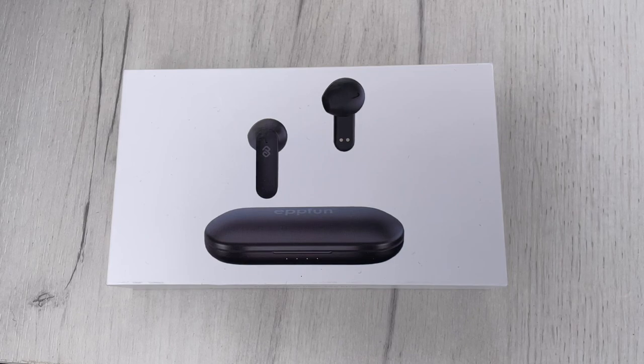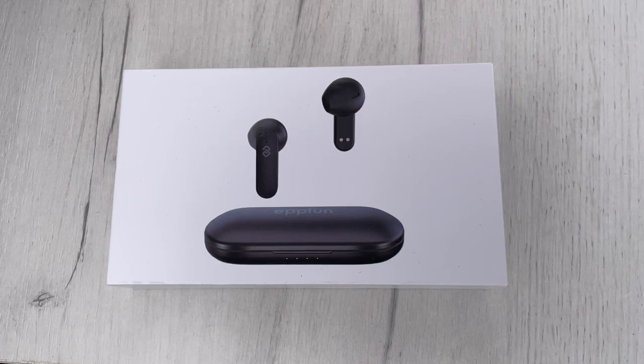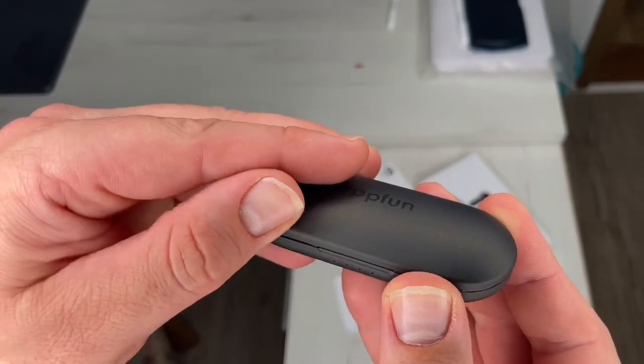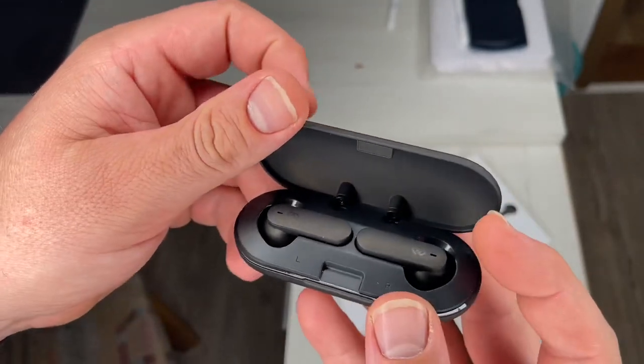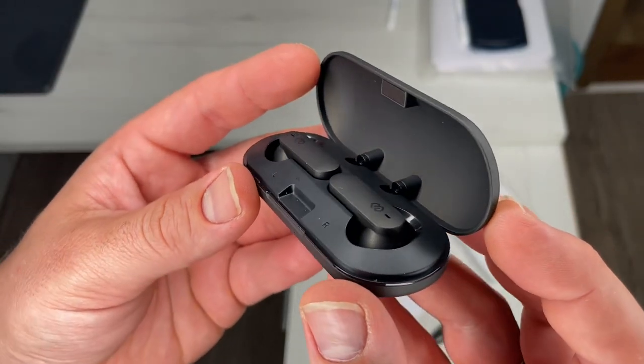We only need to open the cover of the charging case and the wireless headphones will automatically reconnect to our paired device. In order to reduce the pressure on our ears, we only need to touch the Bluetooth earbuds lightly to achieve multiple functions. There are a lot of functions which this device here can deliver.